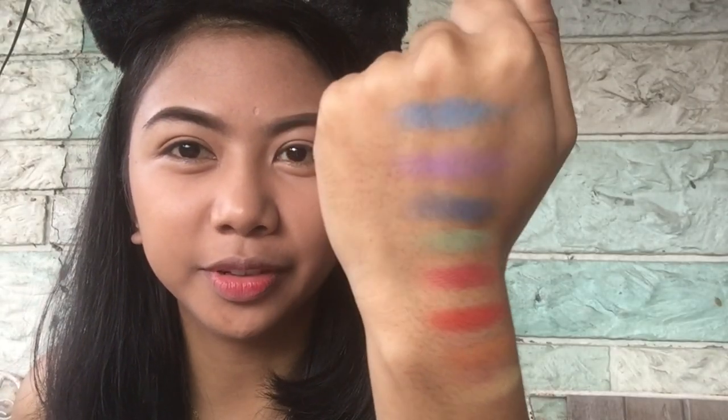Let me do some swatches of the colors I'll use. Our first color is a yellow — the shade 'Dreamland.' I'll apply it on the inner crease area in a large circular motion. Next is the shade 'Bliss,' which is a light orange. I used a light orange for a nice transition from yellow to red. It's a bit powdery so I need to bake first because of the fallouts.